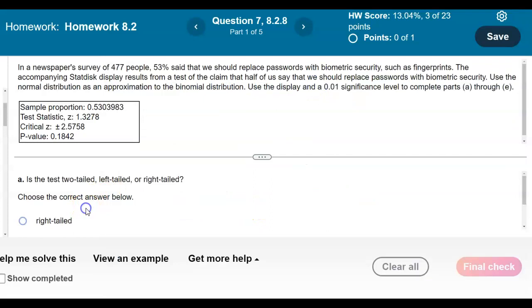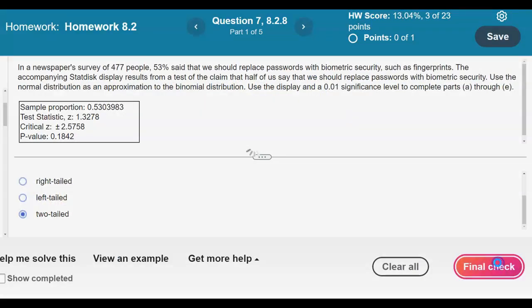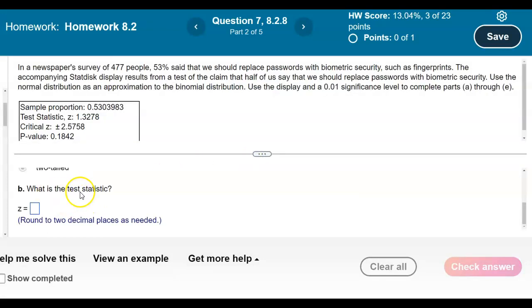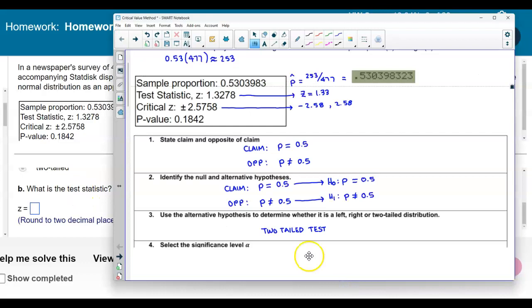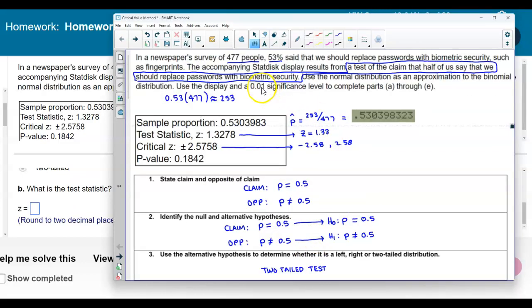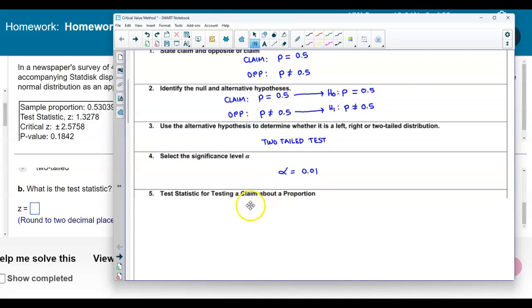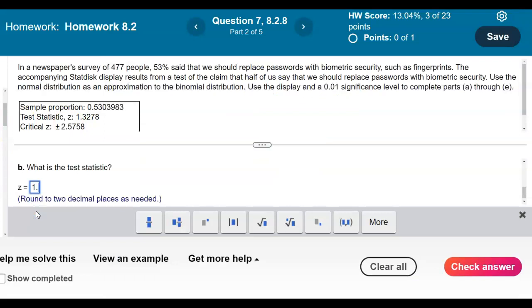So now we can answer part A: it is a two-tailed test. For part B, it asks what is the test statistic. We know that alpha equals 0.01. The test statistic rounded to two decimal places is 1.33, so Z equals 1.33.